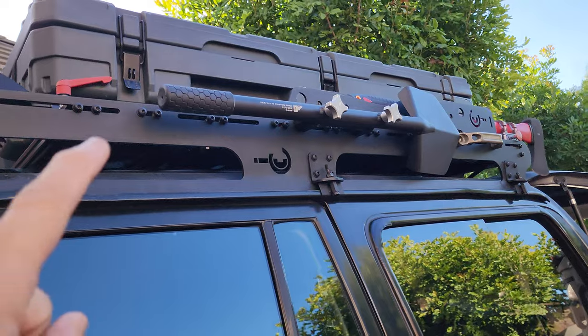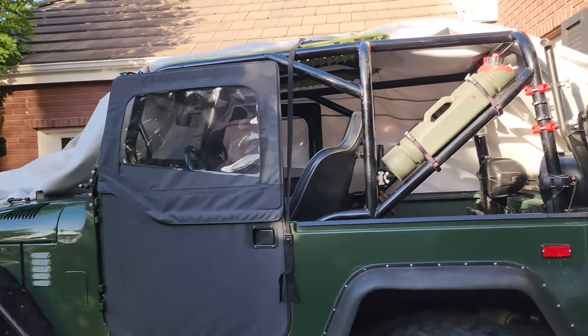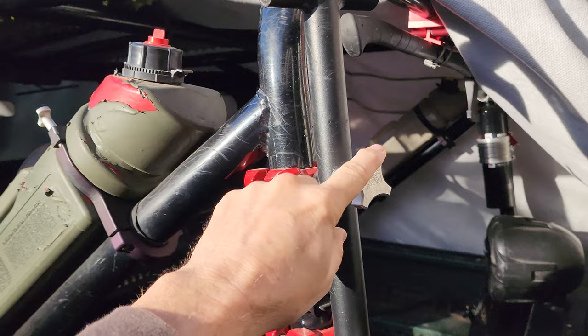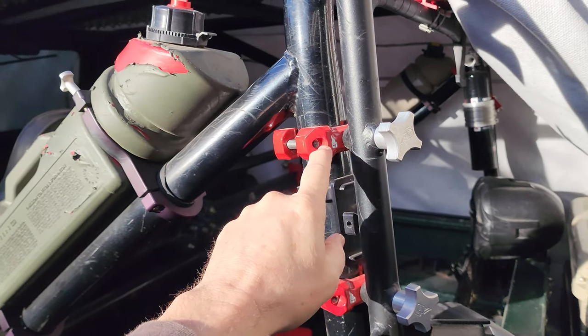So let's start with the shovel. We have this one, the long style, and then on the green machine here — my FJ40 — we have a T-handle, a shorter one. You see how they screw in? I got those super tight. They screw in here.